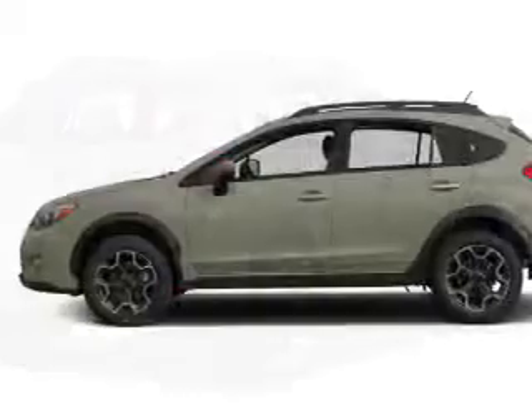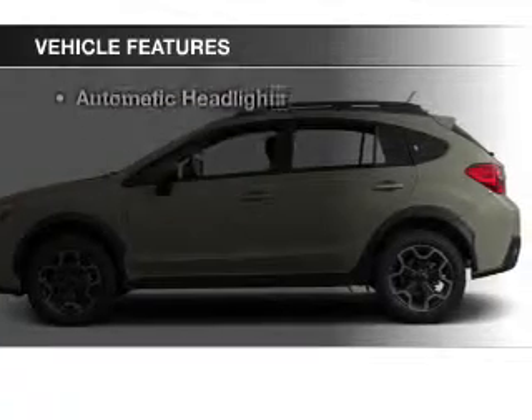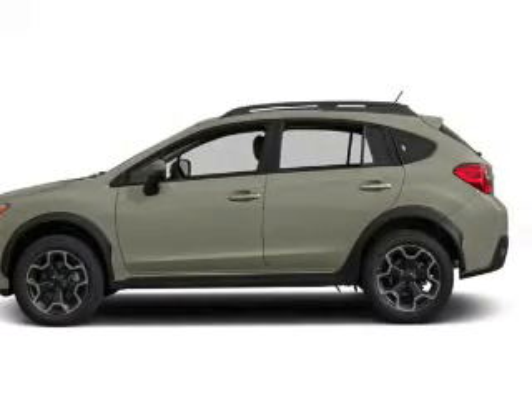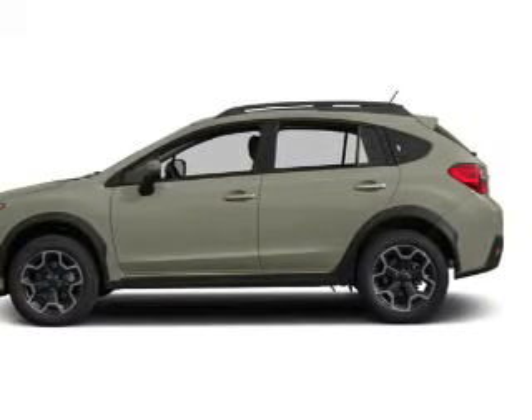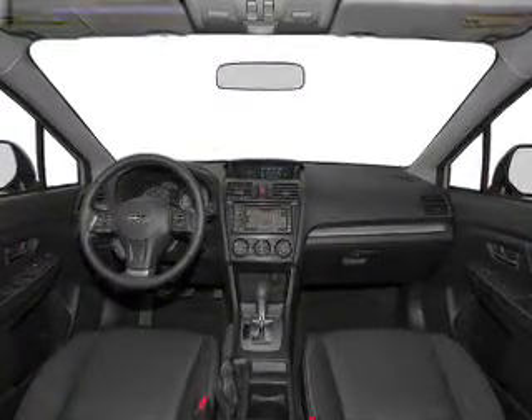Indulge in the comfort of heated seats. And with these notable features, you won't want to miss out on the opportunity to own this amazing ride: keyless entry, power windows, cruise control, an AM-FM stereo, power mirrors, power steering, and adjustable tilt steering wheel.